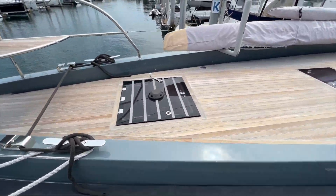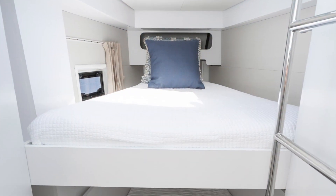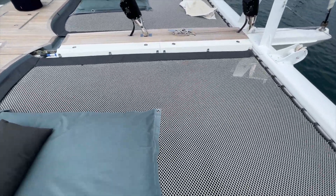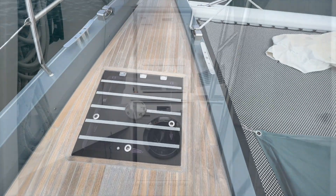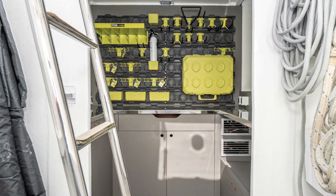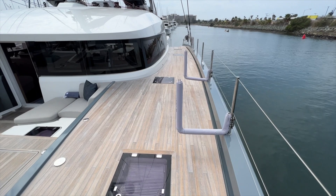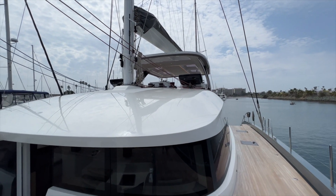Up in the forepeak here on the starboard hull is one of the two crew cabin areas. There are bunk beds up here as well as a head with toilet and shower. We've got fun seats in the bow pulpits. Walking across to the port forepeak, there is a washer-dryer all the way forward, as well as a workshop aft with a really nice countertop and tons of storage.